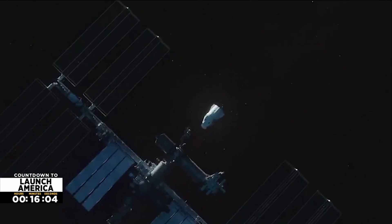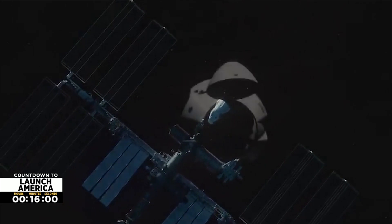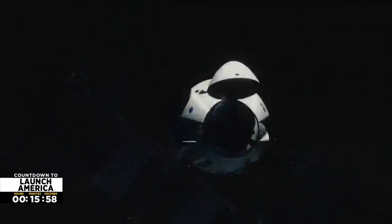Docking is expected to happen about 19 hours after liftoff — Thursday morning, just shy of 11:30. They'll open the hatch, if all goes well, at 1:55 p.m.